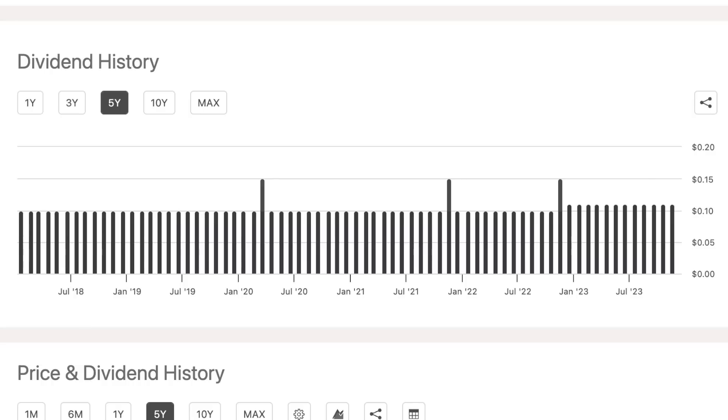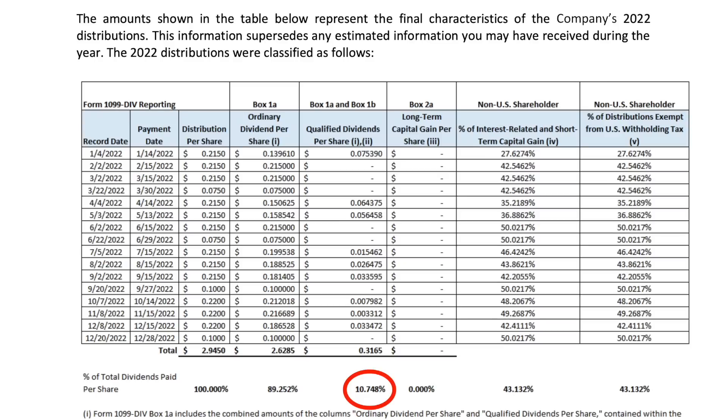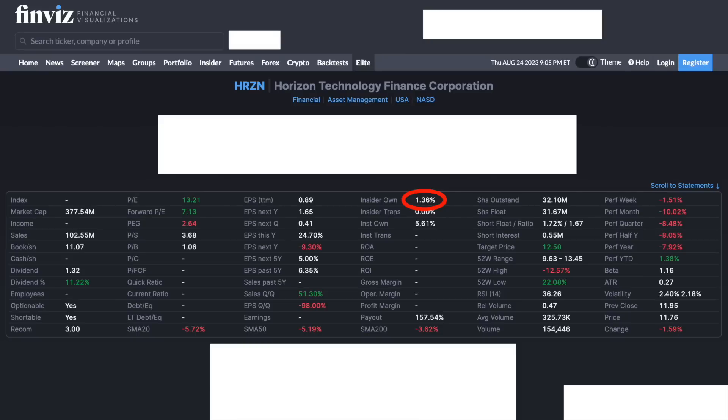Regarding the tax treatment of their dividends, like most BDCs, their dividends are taxed as ordinary income. This is one of the biggest downsides to investing in a BDC unless you're doing so in a retirement account. Some business development companies like Main Street Capital actually pay a mixture of both qualified dividends and ordinary income, but still the majority of distributions are classified as ordinary income. In terms of insider ownership, it's pretty average compared to other BDCs. According to Finviz, insiders own 1.36% of all outstanding shares. A high insider ownership percentage is generally a good sign that the board of directors are optimistic about their company's future.